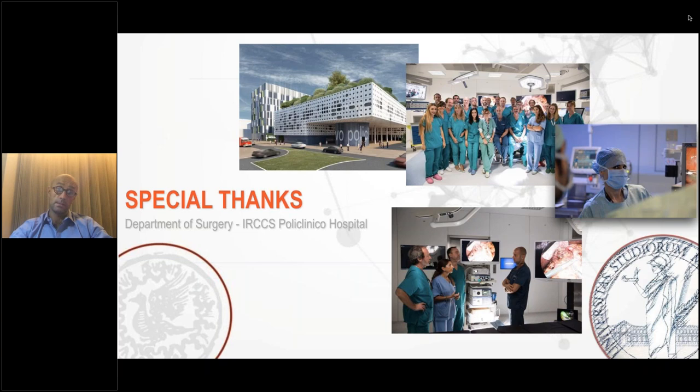Thank you very much, Dr. Boni, for your presentation, and thank you everyone for attending today's webinar. Once you leave, you will receive a survey — just a couple of quick questions — and we would appreciate your feedback. You will also receive a follow-up email within 24 hours with a link to view a recording of today's webinar. On behalf of Diagnostic Green, ISFGS, and our presenter Dr. Boni, thank you so much for joining us. Goodbye.